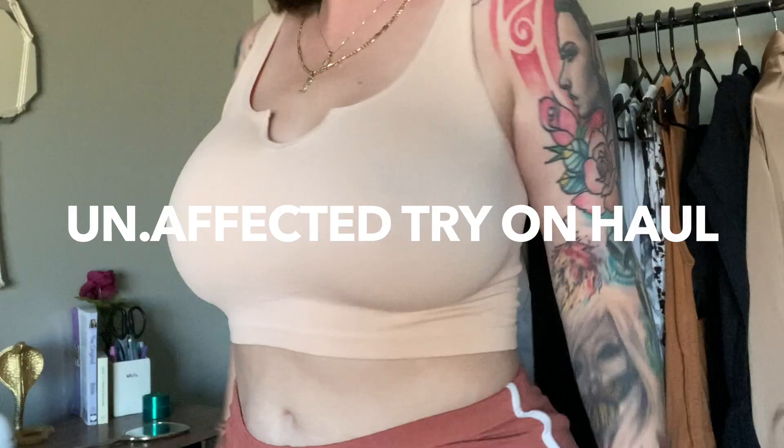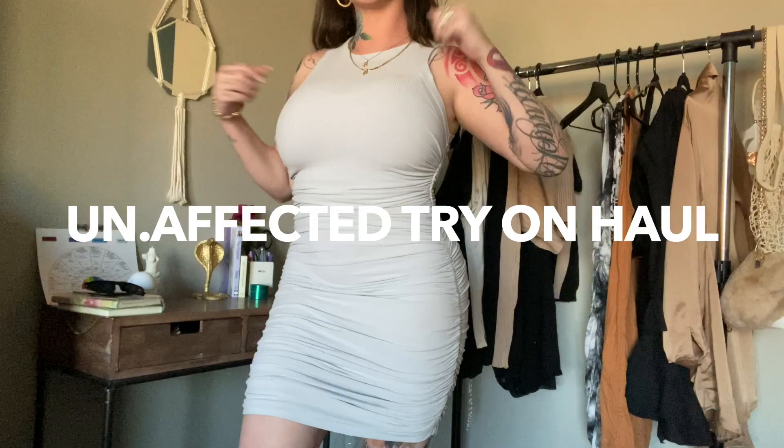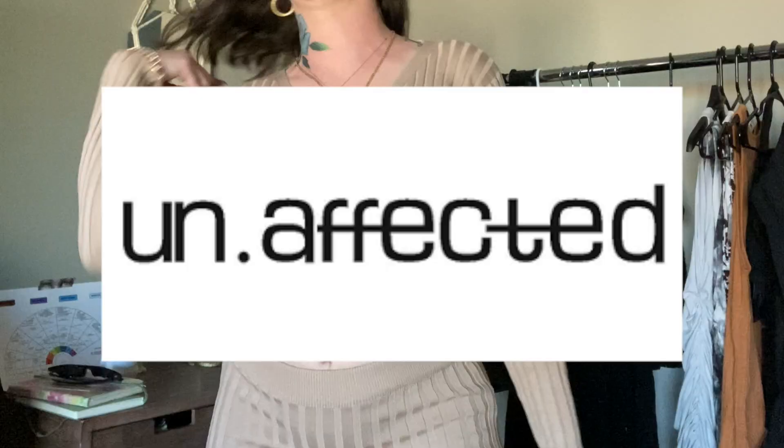Welcome back everybody! I am Kasey. In today's video, I'm going to be showing you some new clothes that I got from Unaffected.